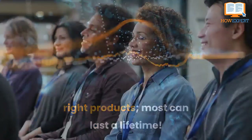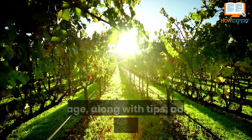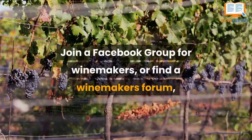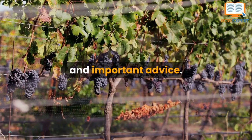Number 6: Join a Group. There are plenty of resources to help you in this day and age, along with tips, advice, and wine emergencies. Join a Facebook group for winemakers or find a winemakers forum. There are plenty of experienced people willing to give free and important advice.